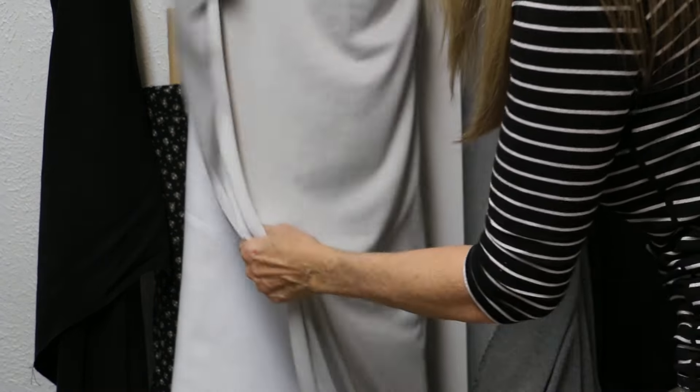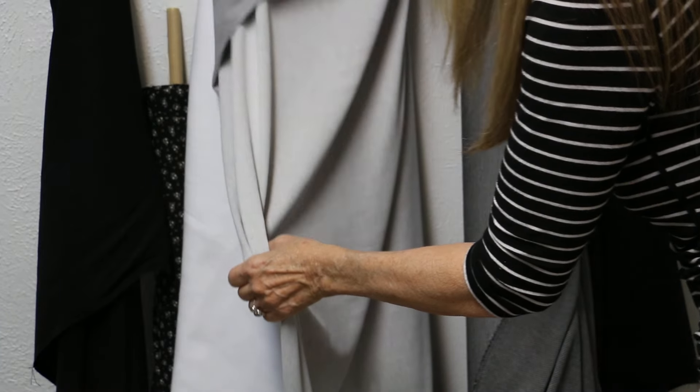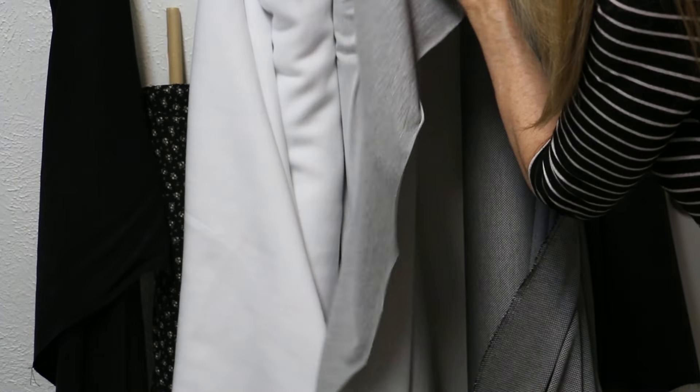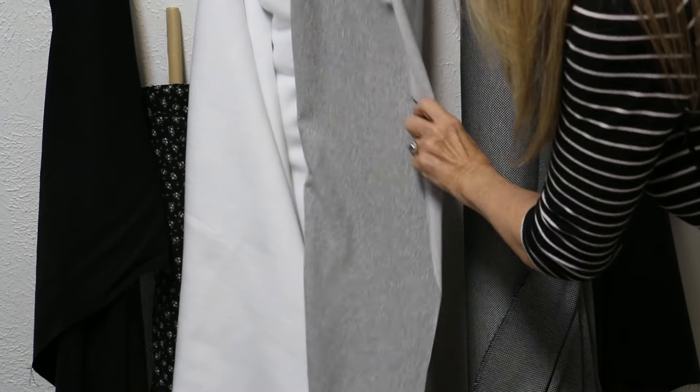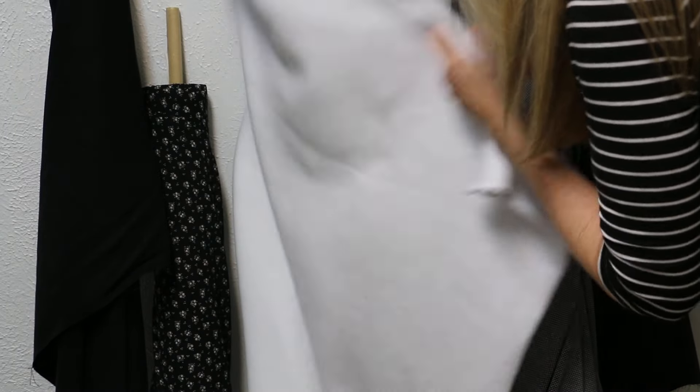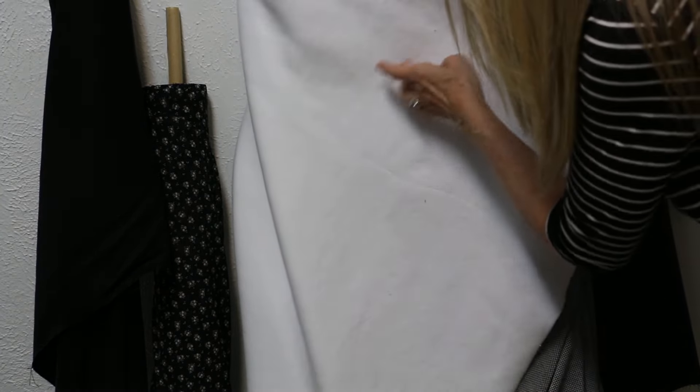This is a fleece — it's a cotton poly with stretch in both directions, kind of a sweatshirt fabric in a cool light gray. Again, $12.99. I love white in the wintertime.